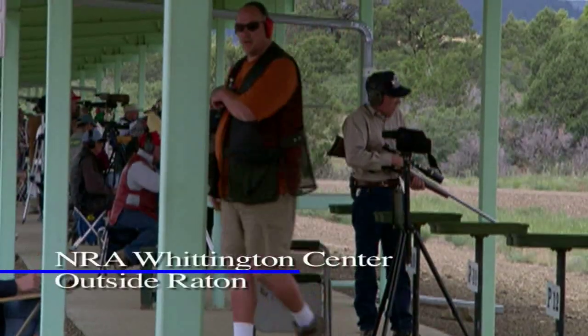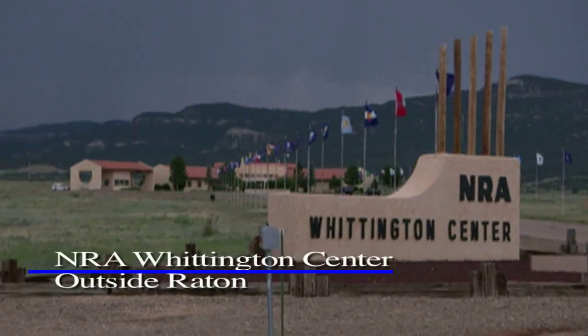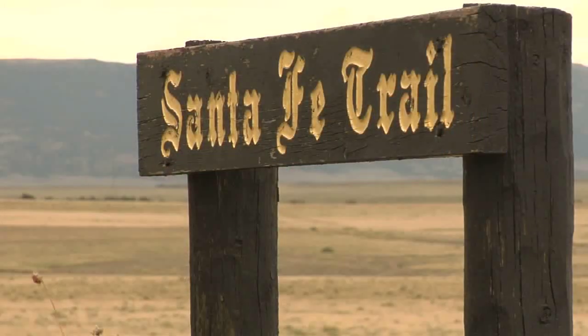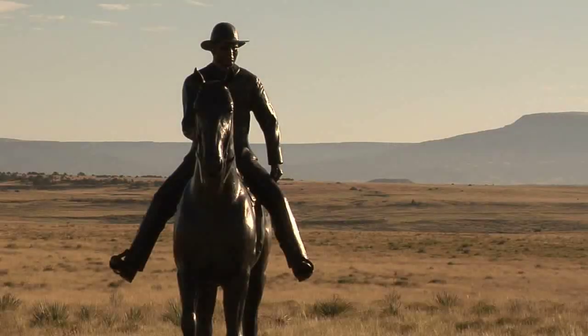Fittingly for the Wild West, the National Rifle Association operates the Whittington Center outside Raton. In fact, on the Whittington Center grounds are ruts, markers, even a statue dedicated to the trail that passed through.